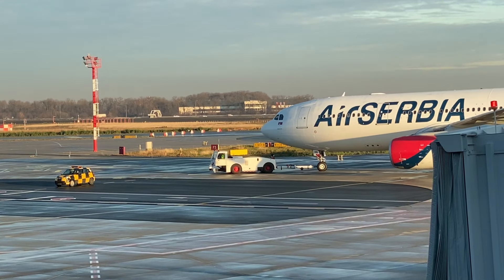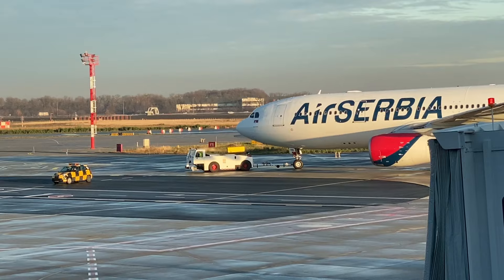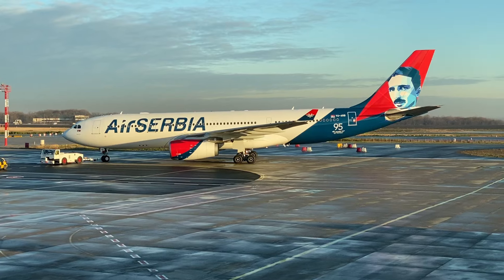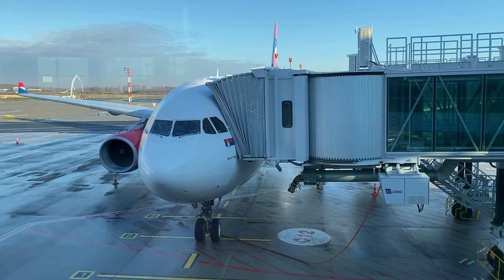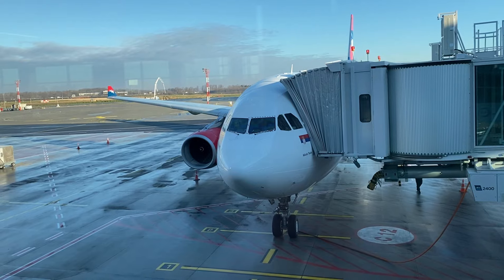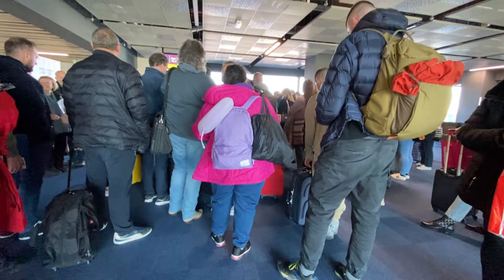A few days before I took this trip, one of my favorite YouTubers, Noel Phillips, released his review of Air Serbia's transatlantic service in business class. And although he was flying in the premium cabin, he witnessed some pretty lousy service for the economy passengers. So I was a little nervous as I waited to board.